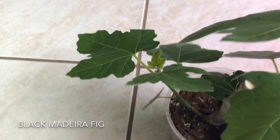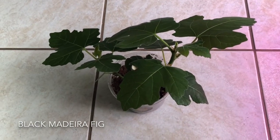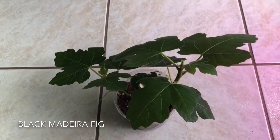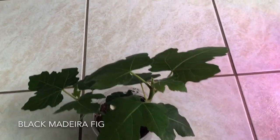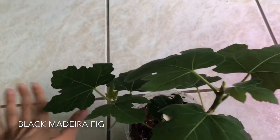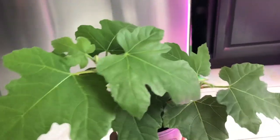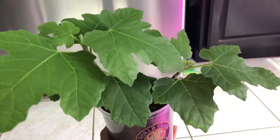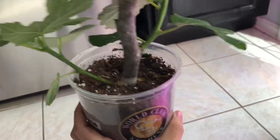My Black Madeira Fig is growing like mad. I mentioned I needed to take it out of its current greenhouse location because it's outgrowing the greenhouse. The leaves are growing like crazy — just to give you an idea, they're the size of my hand and getting really big. This is not to be confused with a fiddle leaf fig tree; this is a Black Madeira fig — the tree that produces figs. It can be kept indoors, and that's what I'm doing. I don't plan on planting it outdoors.